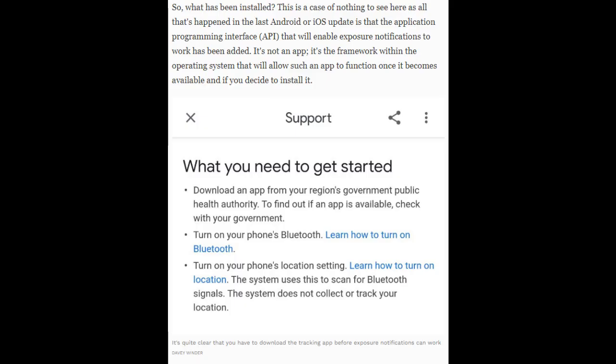So, what has been installed? This is a case of nothing to see here — all that's happened in the last Android or iOS update is that the Application Programming Interface that will enable exposure notifications to work has been added.